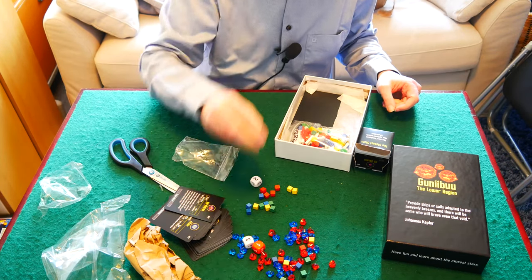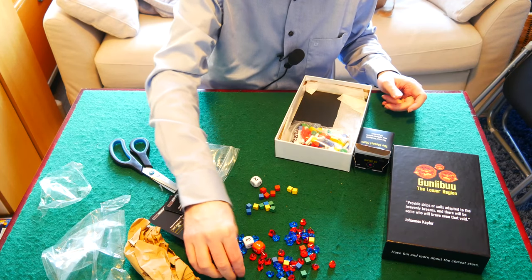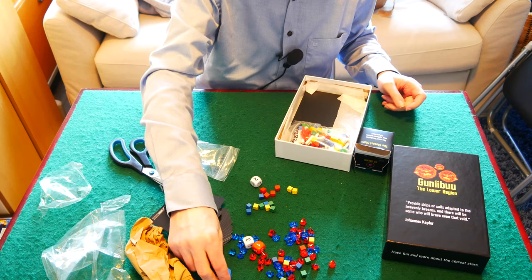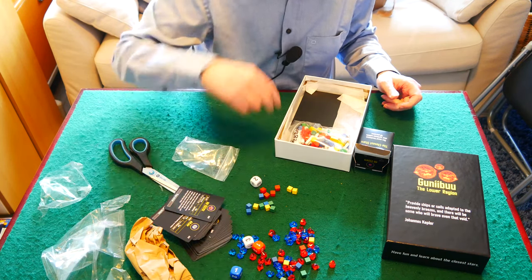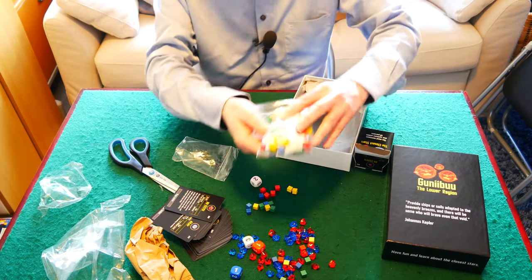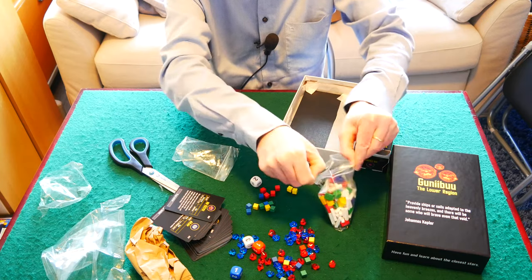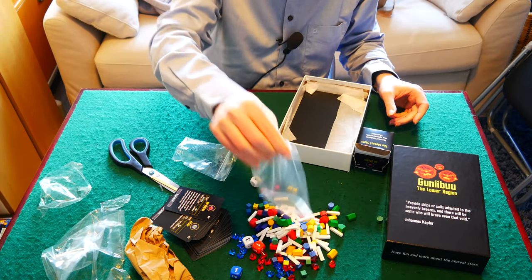The value of the ore changes at every round, and so we have dice that we can roll to set that. We also have a lot of other components here representing star routes, different kinds of bases, and so on.